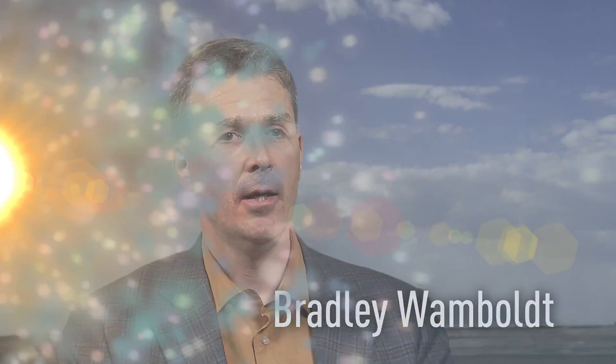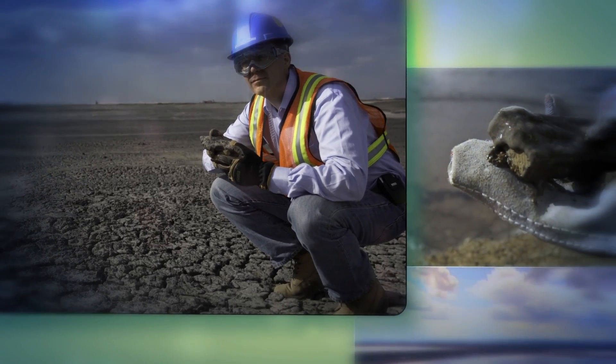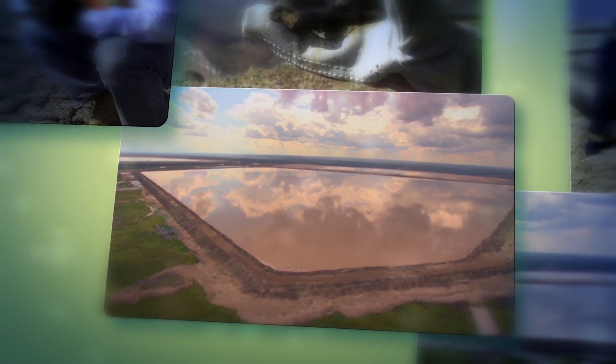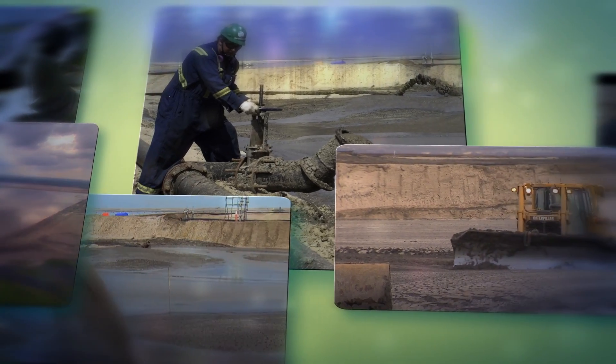The project we're working on is called Tailings Reduction Operations. It's something we started about three years ago to work at in real earnest. Essentially what it is is a new way to manage the fine tailings material in our tailings ponds. We have a number of ponds on site, but we were just getting ready to build the next one and had to decide: are we going to build that the old way using the consolidated tailings technology, or are we going to use this new technology?